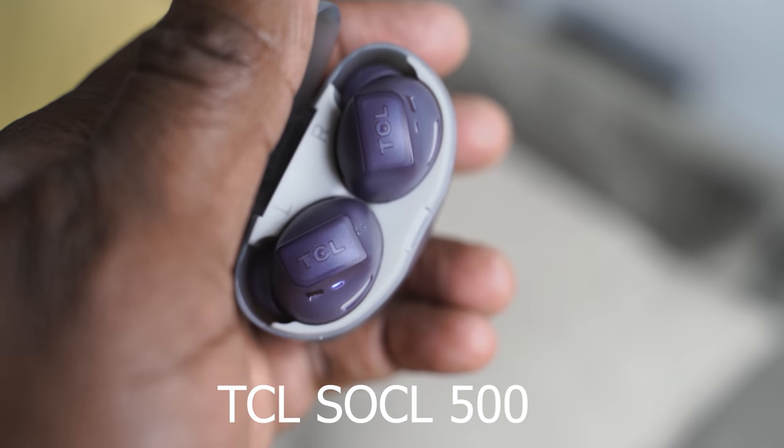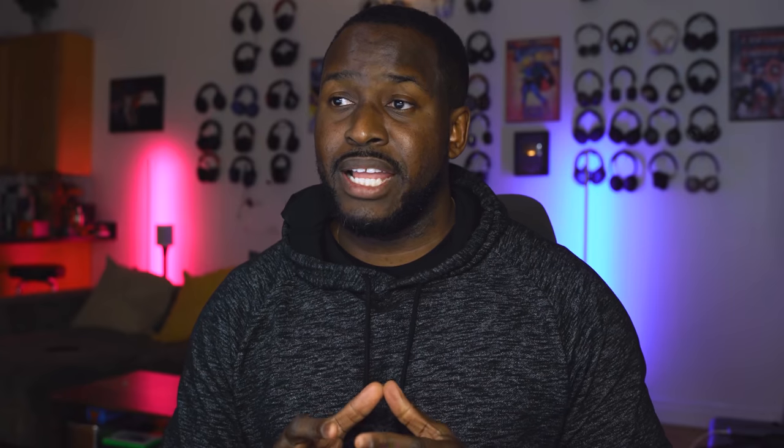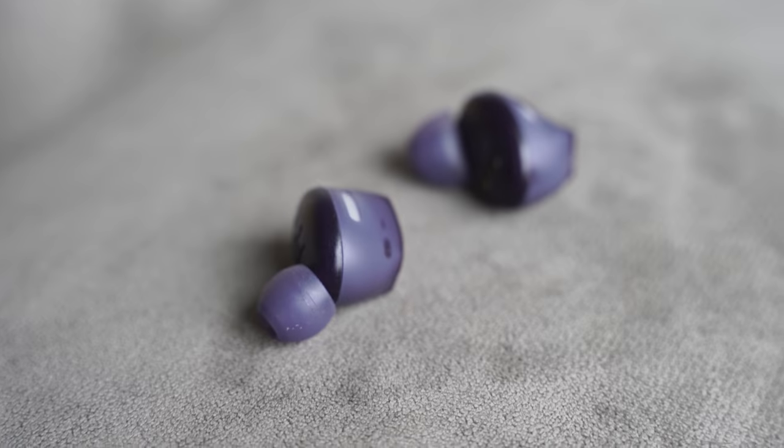Next up are the TCL Sokol 500 true wireless buds. They come in a see-through case with a couple of funky color options — about four. Priced at $79.99. They are really light when you put them in your ears, feel comfortable, have a really good fit, and they've got touch controls on either ear for pause, play, or skipping tracks.